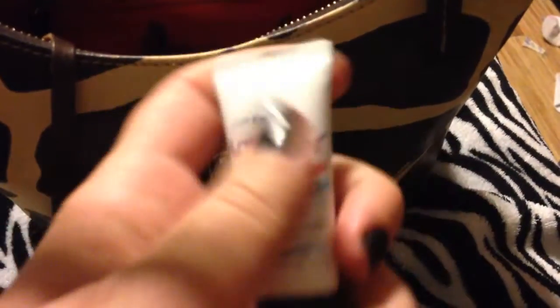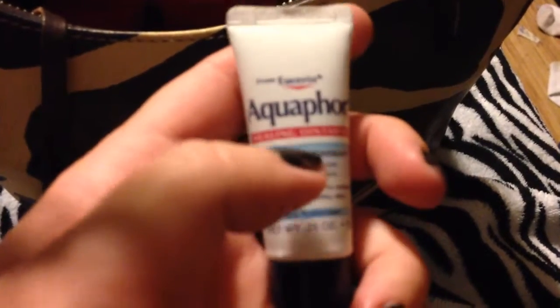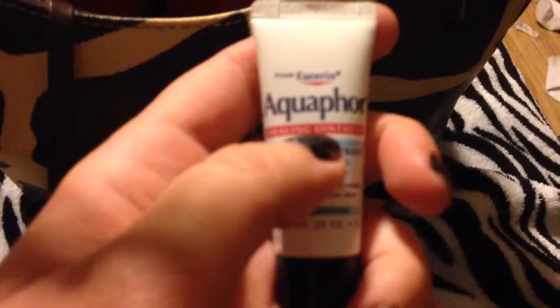I'm gonna have one more — this one is also Earl Grey and Cucumber. And then I have this on the go because I just got a new tattoo — I'll go over that in my next video — but I have to use this frequently because it helps heal the tattoo.